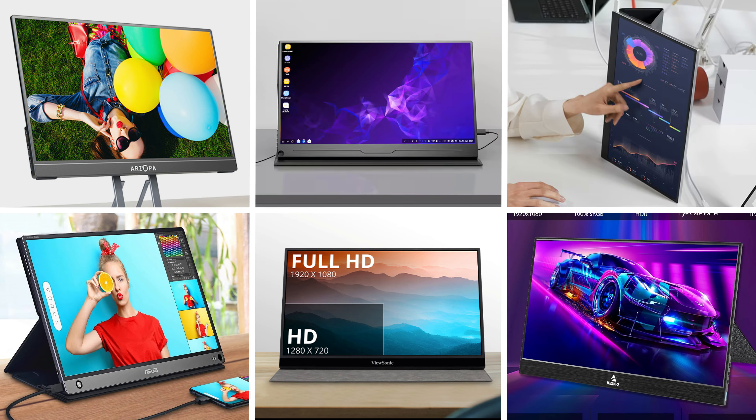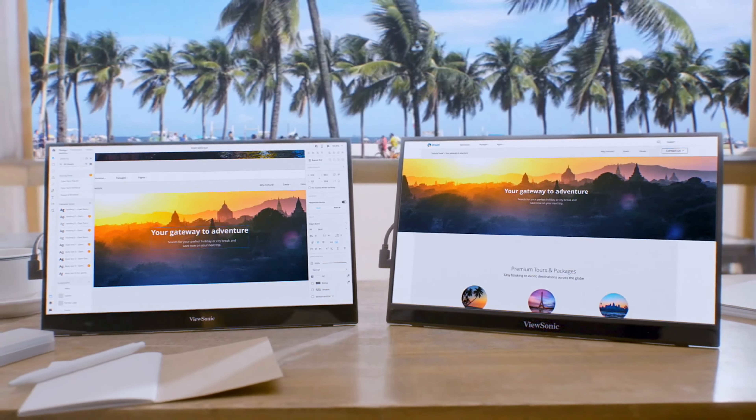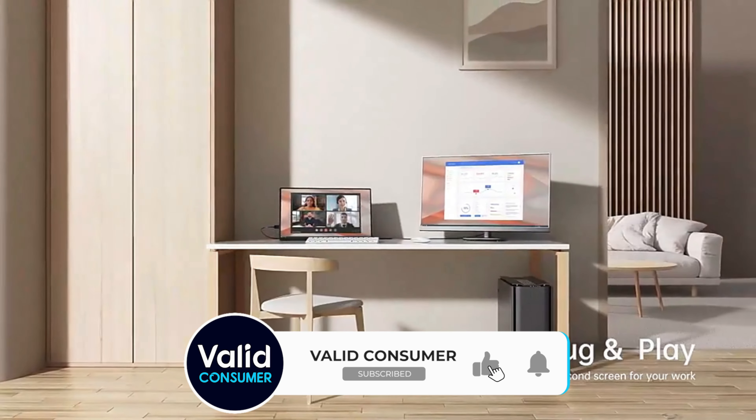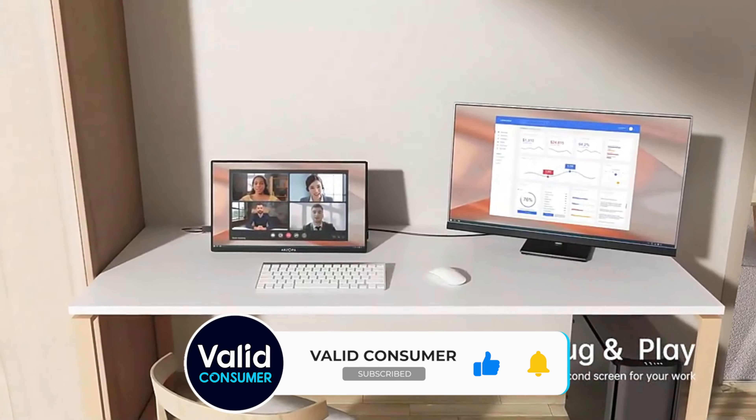That's it for today! Let us know in the comments: are you looking for a portable monitor for a Windows or Apple device? Like and subscribe if you enjoyed the content, and have a good one!